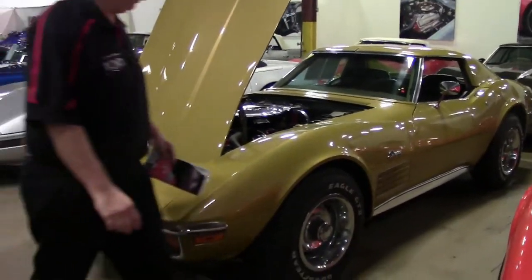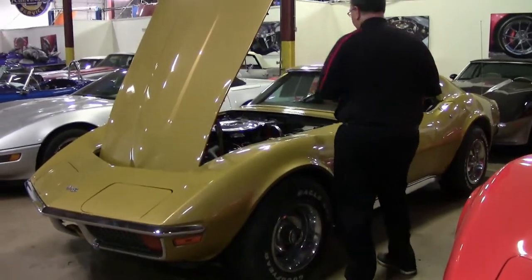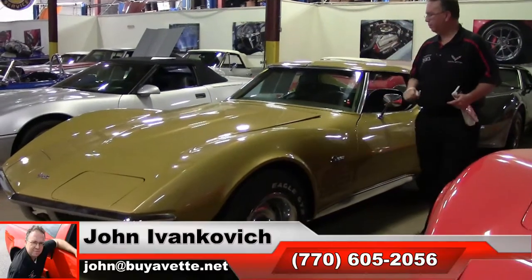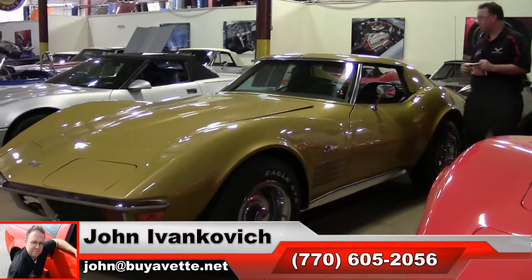Our emblems are showing a little bit of fading. The interior is a little bit faded as well, so it is a little bit older car. It's probably sat a little bit, but is in generally very good shape. It's an original vehicle.